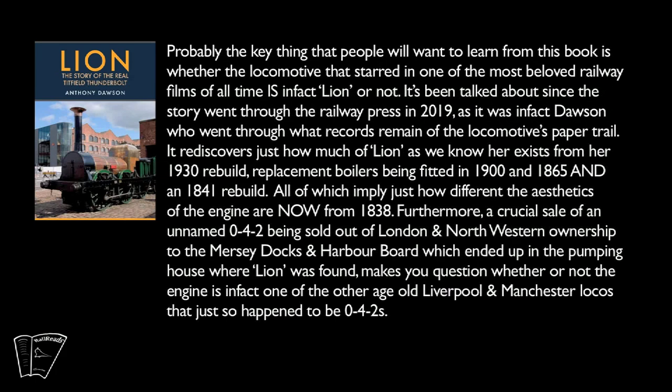Probably the key thing that people will want to learn from this book is whether the locomotive that starred in one of the most beloved railway films of all time is in fact Lion or not. It's been talked about since the story went through the railway press in 2019, as it was in fact Dawson who went through what records remain of the locomotive's paper trail. It rediscovers just how much of Lion as we know her exists from her 1930 rebuild, replacement boilers being fitted in 1900 and 1865, and an 1841 rebuild, all of which would imply just how different the aesthetics of the engine are now from 1838.